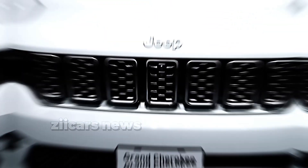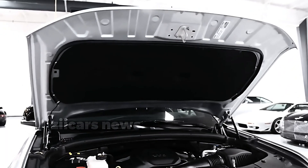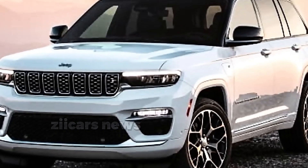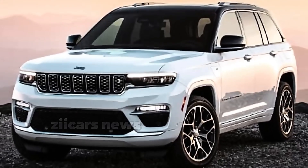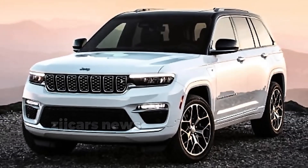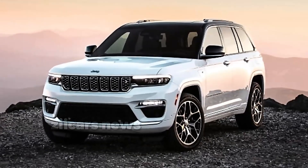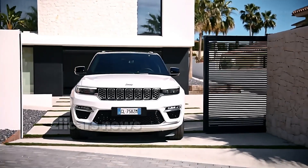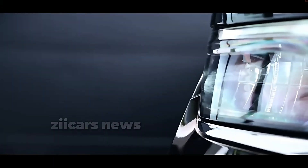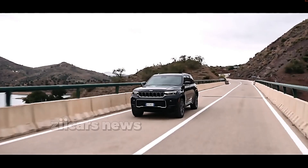The hybrid powertrain features two electric motors and a 400-volt battery pack, producing 375 horsepower and 470 lb-ft of torque in the 4xe model. The EPA estimates the 4xe's combined fuel economy at 56 MPG and the vehicle's all-electric range at 25 miles. When paired with the eight-speed TorqueFlite automatic transmission, the EPA estimates the Pentastar V6 will produce 19 city, 26 highway, and 22 combined MPG, with a claimed range of more than 500 miles per tank.